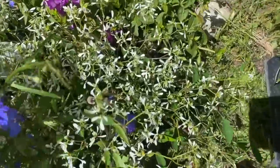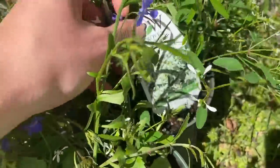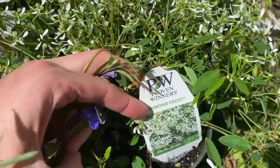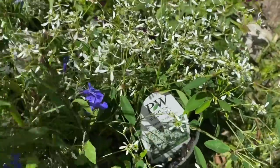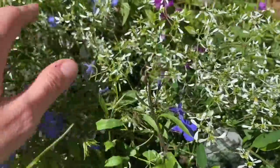And then this is some of the same stuff I got last year. It is so pretty. It's called Diamond Frost, and it's just so whimsical to me. I just love, love this stuff.